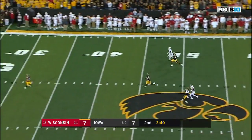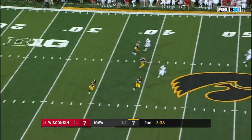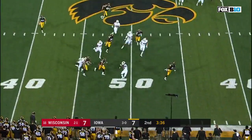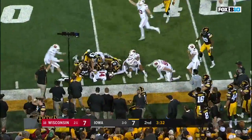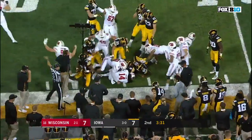Punch it away — the deep man catches it on the run, he's got a blocker in front of him with a lane — lost it, loose ball. Wisconsin says they have it.